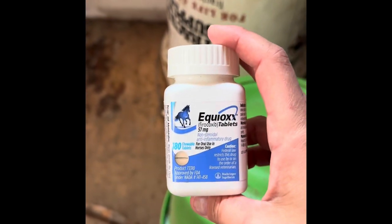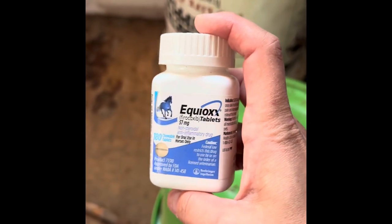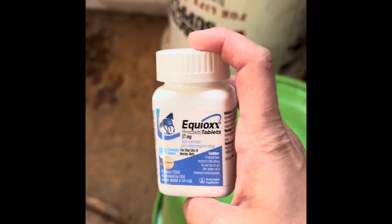Over on this green bucket, there's a bottle of Equioxx tablets. Some of them are broken in half, but they can each get one full tablet.